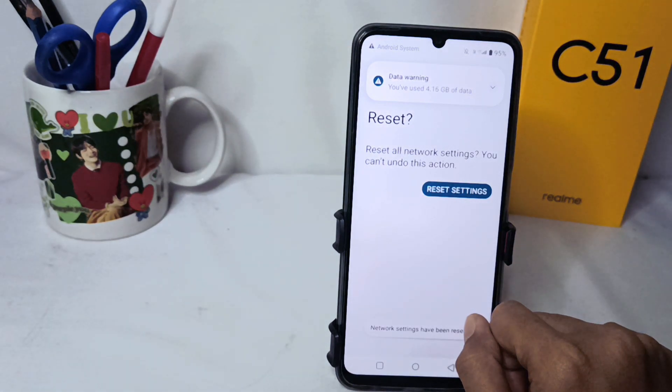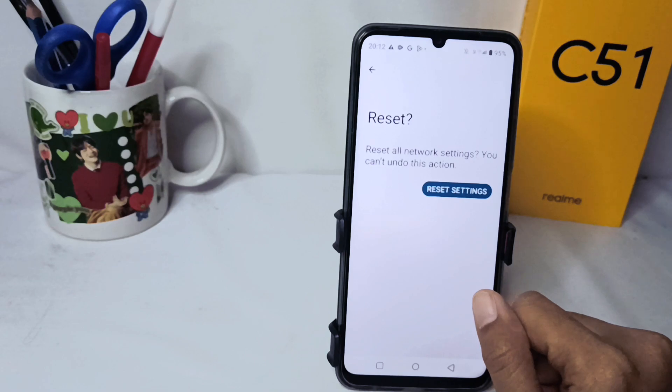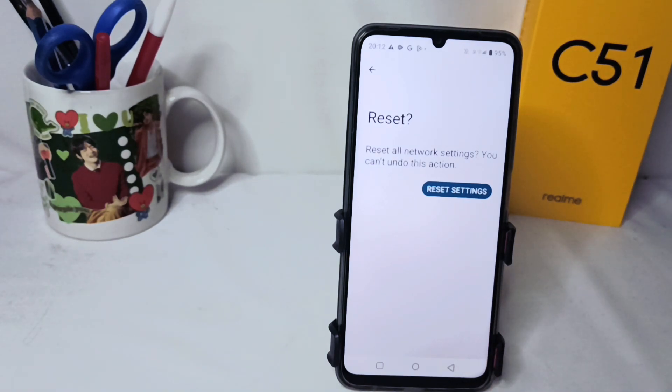That's the tutorial on how to fix network, Wi-Fi, and Bluetooth problems on the Realme C51 device. Don't forget to subscribe to get other information from this channel. Thank you.